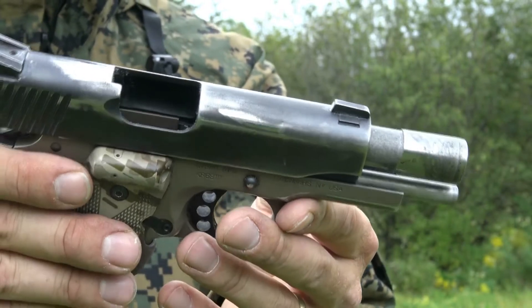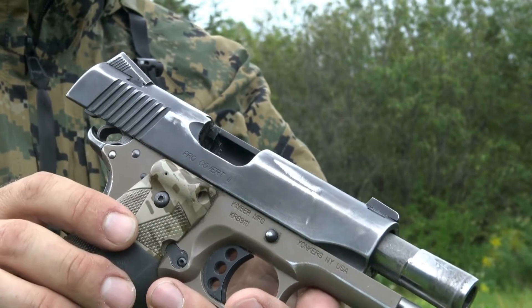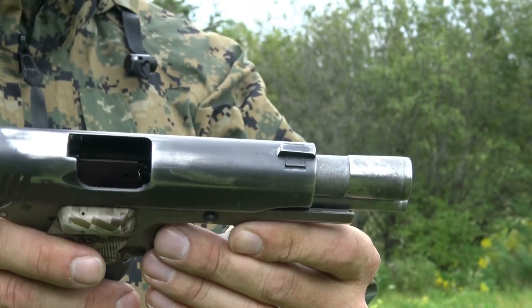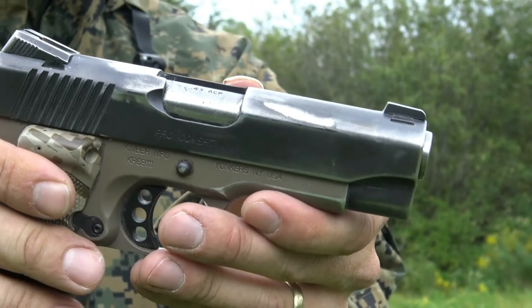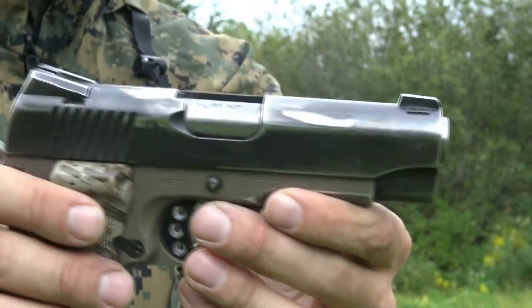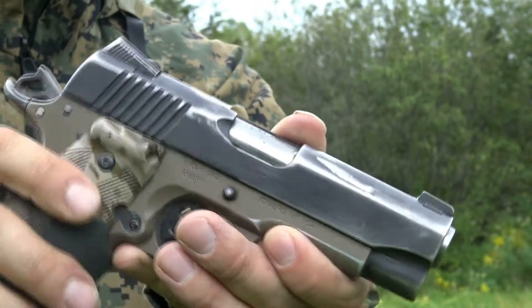It is a Kimber Covert 2. It has the Crimson Trace Laser Grips. 45 ACP. I do not typically shoot it very much, which is no fault of the gun — it is my fault.